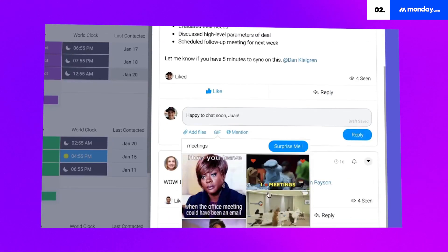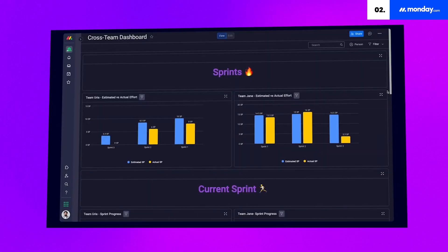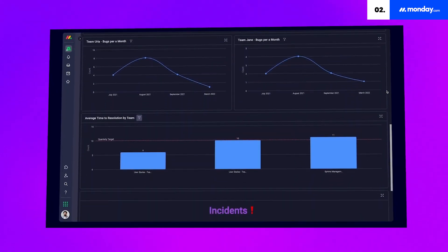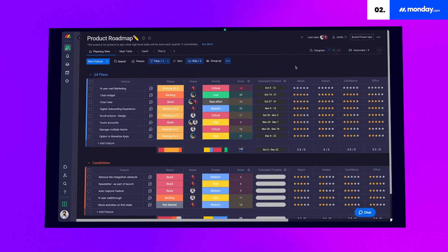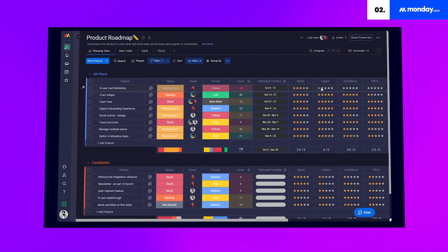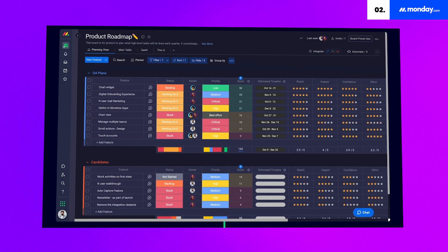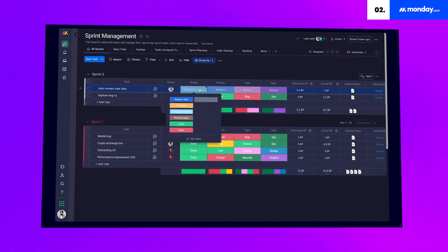You can also automate routine work and notifications. And if you're a developer or have a development team, Monday Dev provides tools to extend and customize the functionality of your workspace — for instance, you can build apps, create integrations, and automate processes. With Kanban boards, you can easily see the status of tasks at a glance, manage backlogs efficiently, and identify bottlenecks. If you're after heaps of customization and flexibility in your project management tools, Monday.com could be the one.